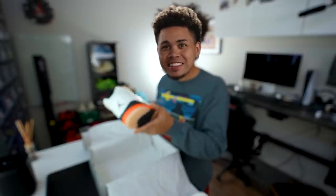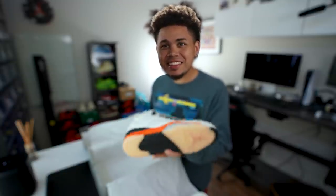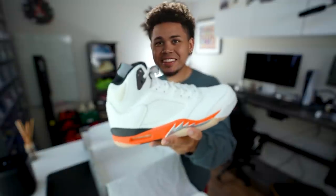Honestly, first thoughts of these, man — definitely a cop. I'll do the full review with on-foot, kind of talk about the history behind it. Nike is calling them the Orange Blaze, not the Shattered Backboard. You guys can pick these up on Hibbett Sports October 2nd — I'll put the link down below. It'll probably drop at 10 a.m. Eastern Standard Time, that's 8 a.m. Mountain Standard Time and 7 a.m. Pacific Standard Time.